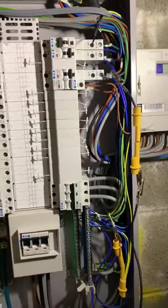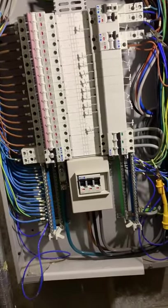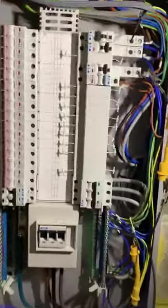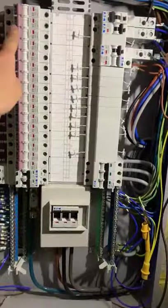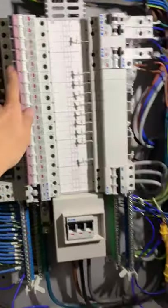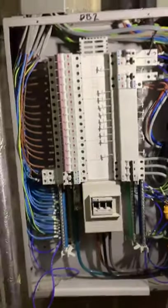This is one of the sub-mains that we're testing. There's a large main in colour. It comes into four boards on the two levels in the corridors, and then it goes off in six-mil to each of the individual rooms, and then the individual rooms have their own distribution boarding.